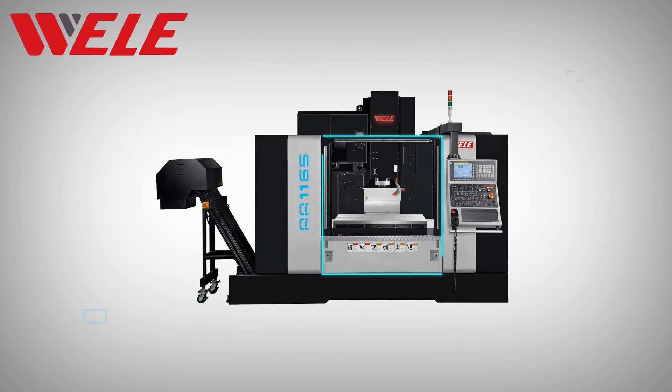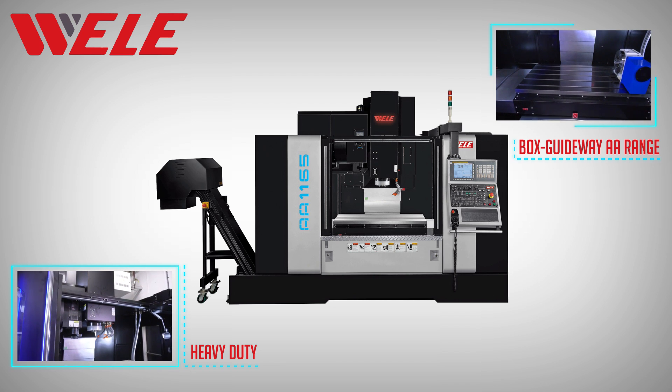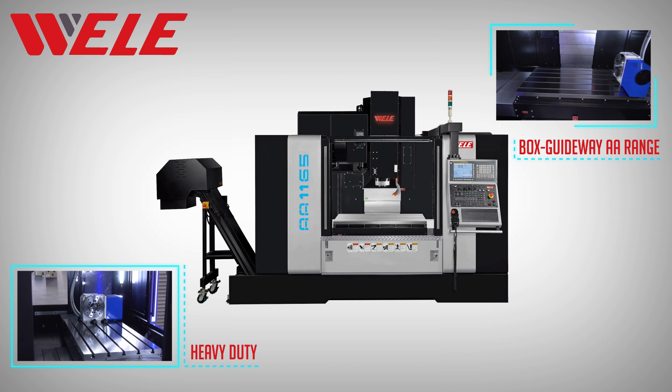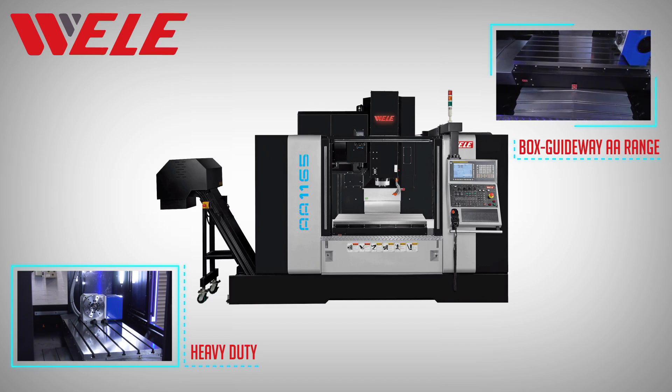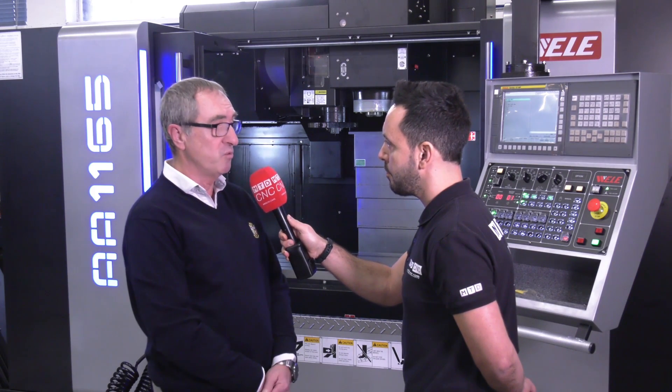Tom, you recently took on the new Weiler machine tool range. Why was this? We needed to fill a gap in our portfolio. We sell Brother, which is a BT30 high-speed machining center up to 1000mm in X-axis travel. We had a lot of requests from customers who wanted bigger capacity with a bigger spindle capability, and having searched the marketplace we came up with Weiler.